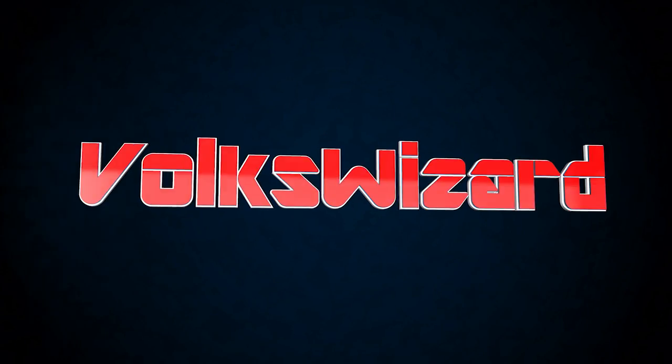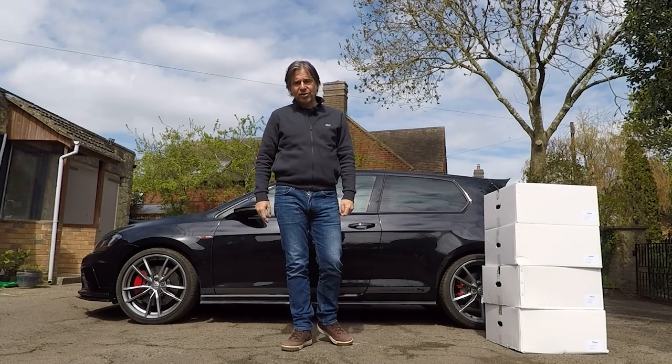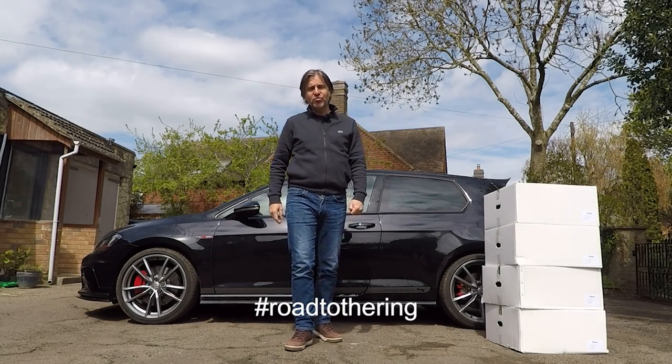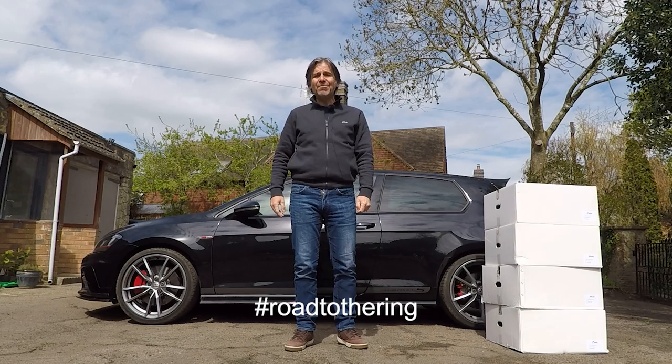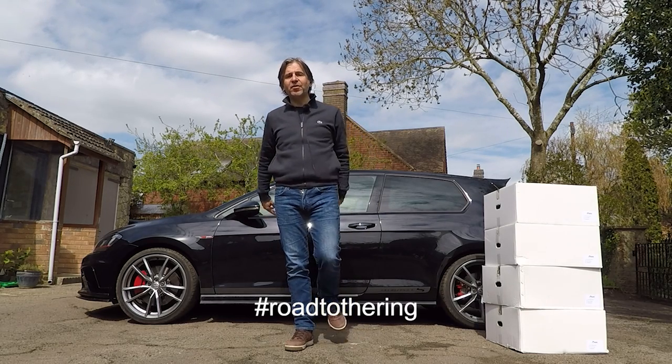Hello and welcome back to the Volkswizard channel, and welcome to episode two of the new video series Road to the Ring, in which I cover the preparation of both the car and the driver in advance of taking my Mark 7 Golf GTI Club Sport S back to its spiritual home, the Nürburgring Nordschleife.